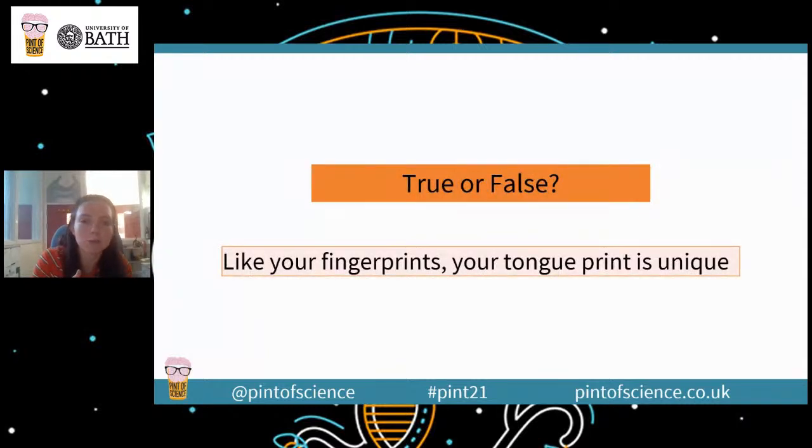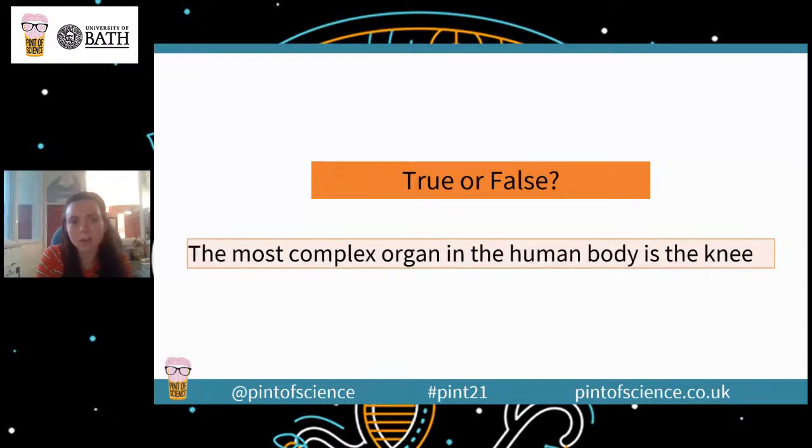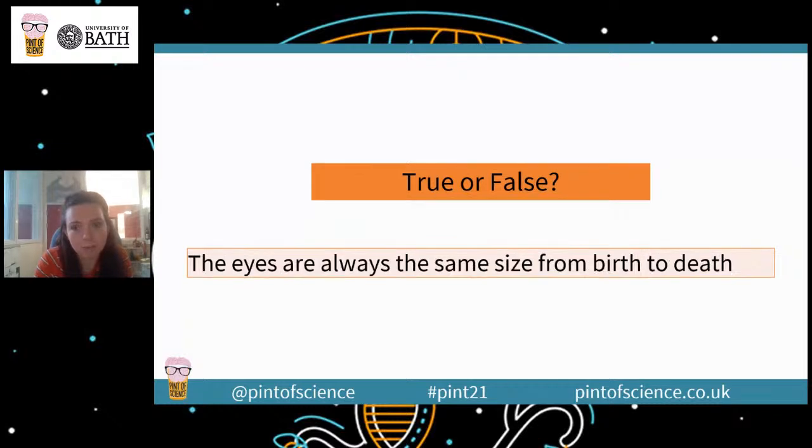Quick fire true or false: like your fingerprints, your tongue print is unique — true or false? True or false: the human body is about 24% water? True or false: the most complex organ in the human body is the knee? What's the most complex organ in the body — is it the knee? True or false: inside the womb, unborn baby's lungs are full of water? And finally for true or false: the eyes are always the same size from birth to death. Do your eyes always stay the same size?